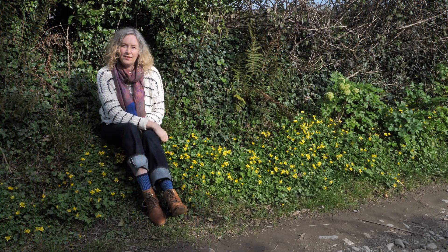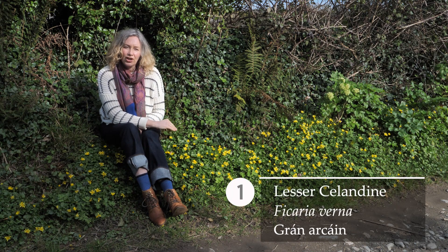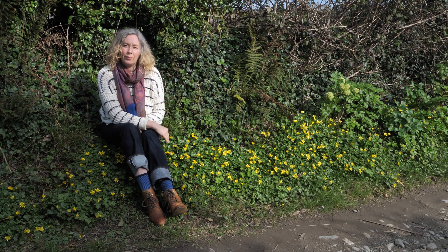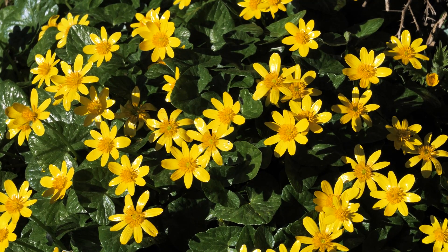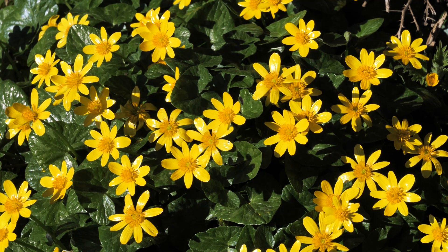Our first species is Ficaria verna, lesser celandine. This is one of the earliest species to come out in hedgerows. It has bright yellow shiny petals, about eight to ten petals per flower, and a shiny green heart-shaped leaf, often clump forming.